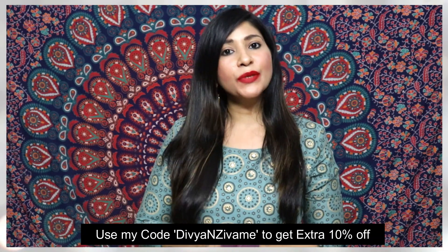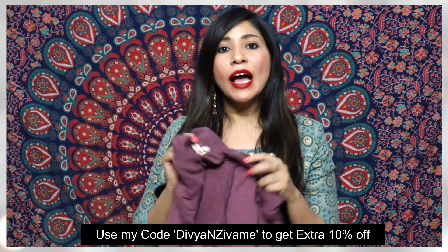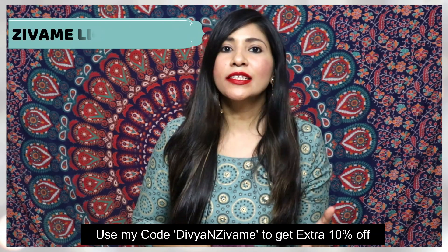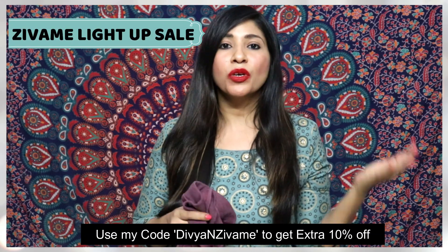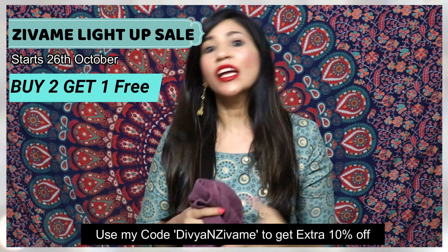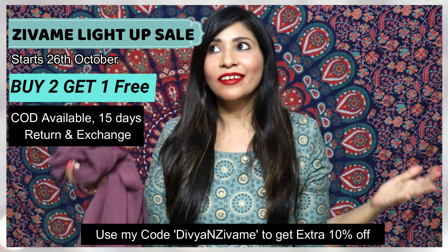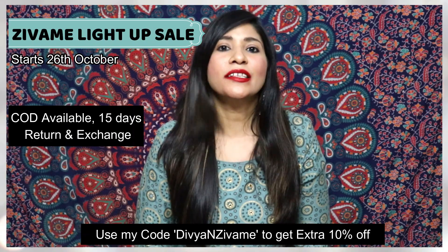That's it for today! I hope you enjoyed this video and found it useful. If so, please like, share, comment, and subscribe. Just to recap — there's a great sale going on right now with COD available and 15 days return and exchange. My discount code is in the description so you can use it for an extra discount. That's all for today — I'll see you next time with another video. Take care, bye bye!